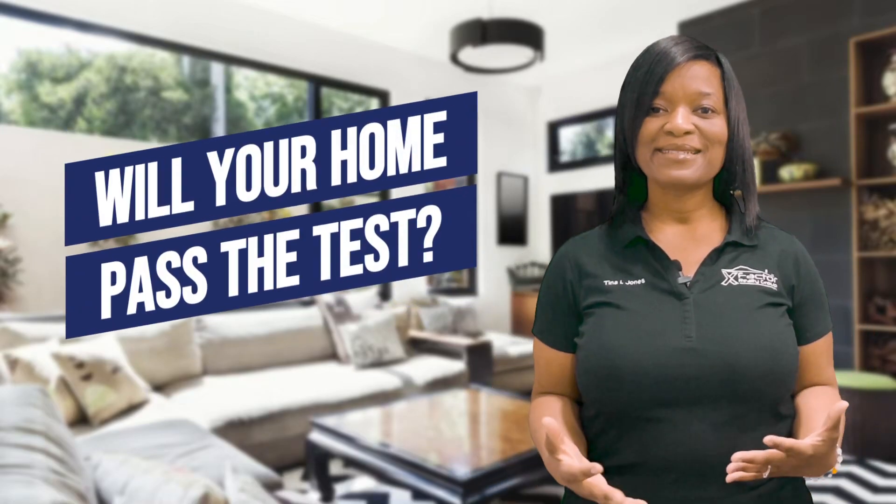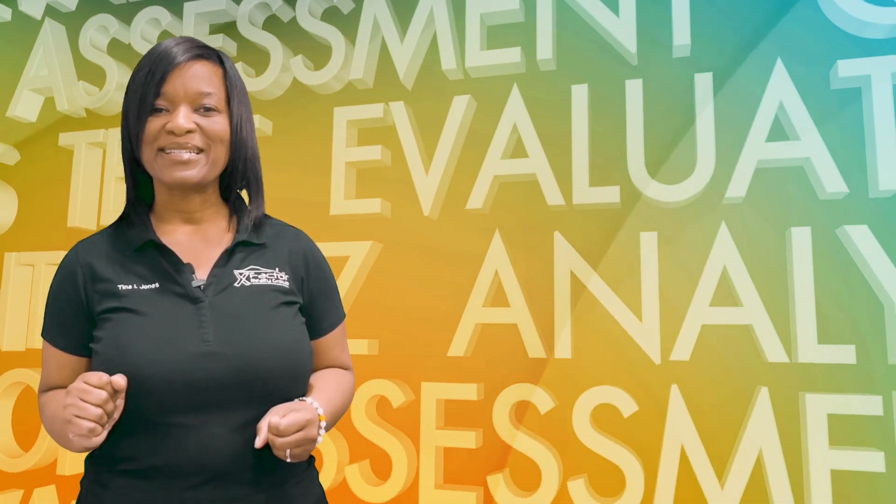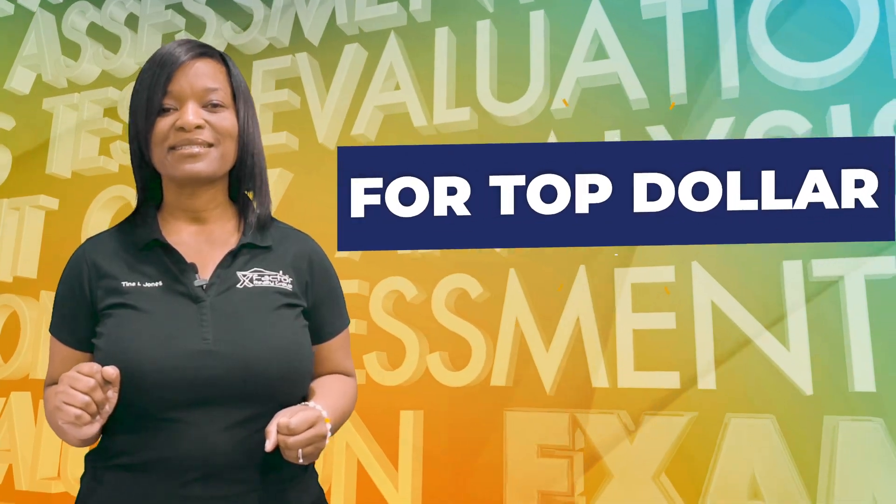Will your home pass the test? Can you sell your home for top dollar right now, or do you need to make a few things different? Hi, I'm Tina Jones with X-Factor Rosie Group. Let's take the quiz to see if your home passes the sell-for-top-dollar test. We've sold hundreds of homes, so we know what we're talking about. Here we go.